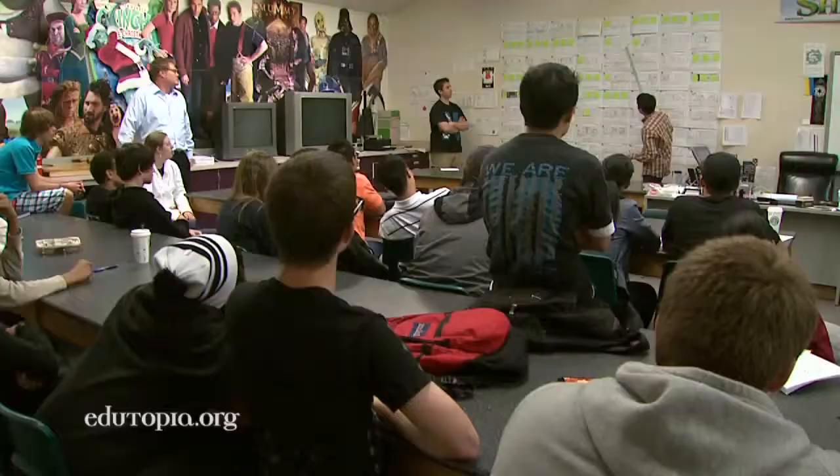When they first come into my classroom, I tell them this is not a classroom. You are new hires of K-9 Studios — that's what we call our studio here. And their grade is really their paycheck.